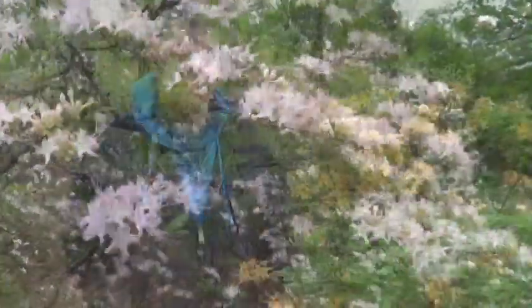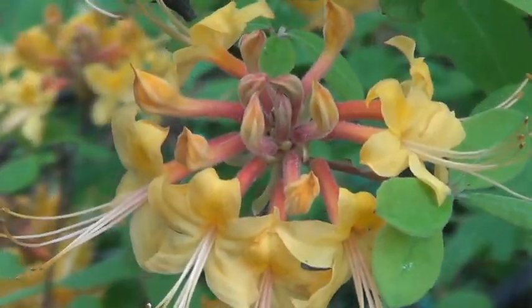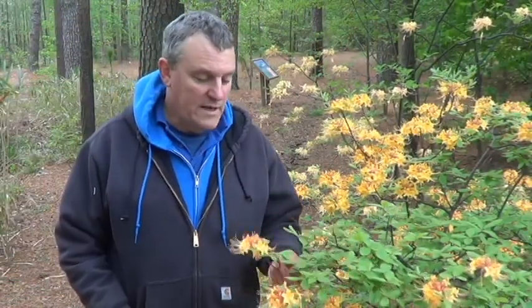There are a couple things to distinguish native azaleas from Asian azaleas. First of all, all native azaleas are deciduous, which means they lose their leaves in the wintertime, and many of them come in unusual colors, like this orange-yellow one that you don't see in the evergreen varieties. And probably the best thing about a native azalea is that many of them have a really nice fragrance.